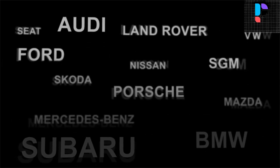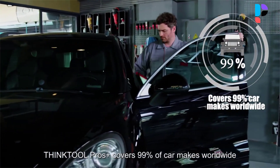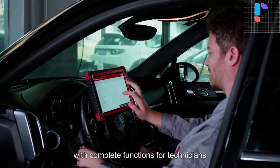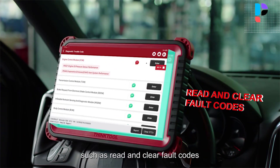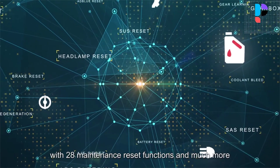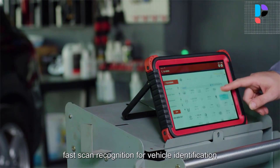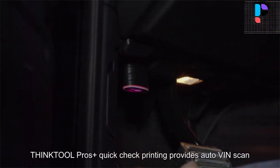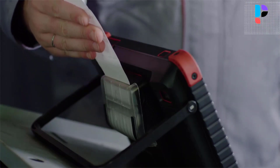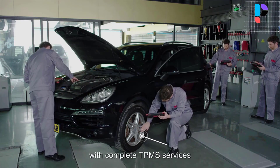The ThinkTool Pros Plus scanner supports active tests to request information or command a module to perform specific tests and functions, supporting most vehicle programmable modules for encoding and programming. It is equipped with a 10-inch HD IPS touchscreen, Android 10 operating system, a powerful quad-core 2.0 GHz processor, and 4GB plus 128GB hardware configuration. It supports 5G Wi-Fi for faster updates and downloads, with OE-level wireless intelligent diagnosis covering more than 100 auto enterprises, and also works for heavy trucks.